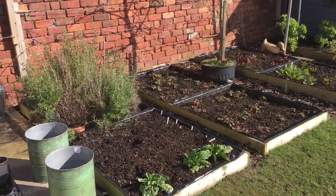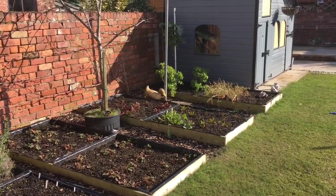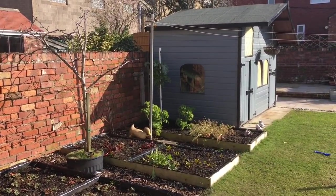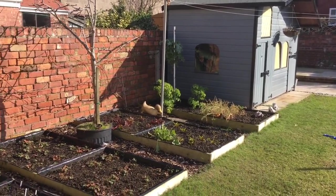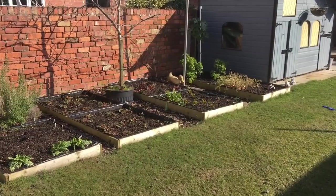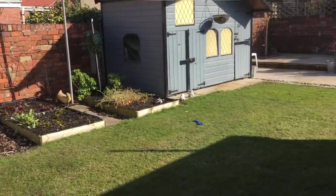I've got some raised beds there. There's not really that much worth mentioning — there's a bit of perpetual kale in the corner, some carrots, a bit of chard, some golden beetroot, and some strawberries. That's about it.